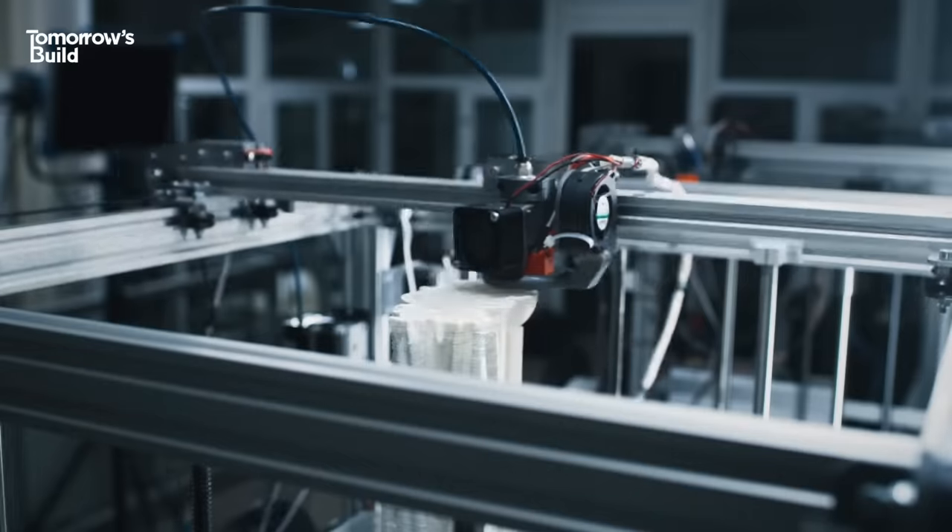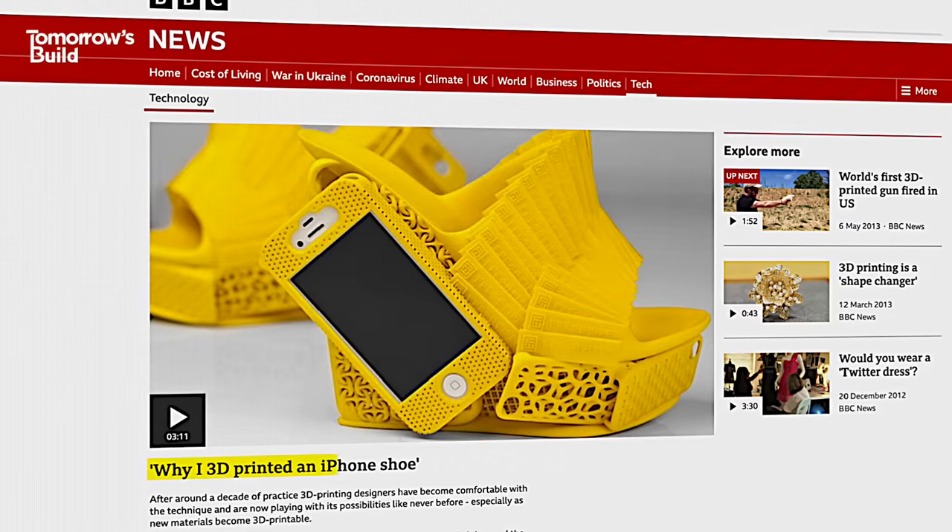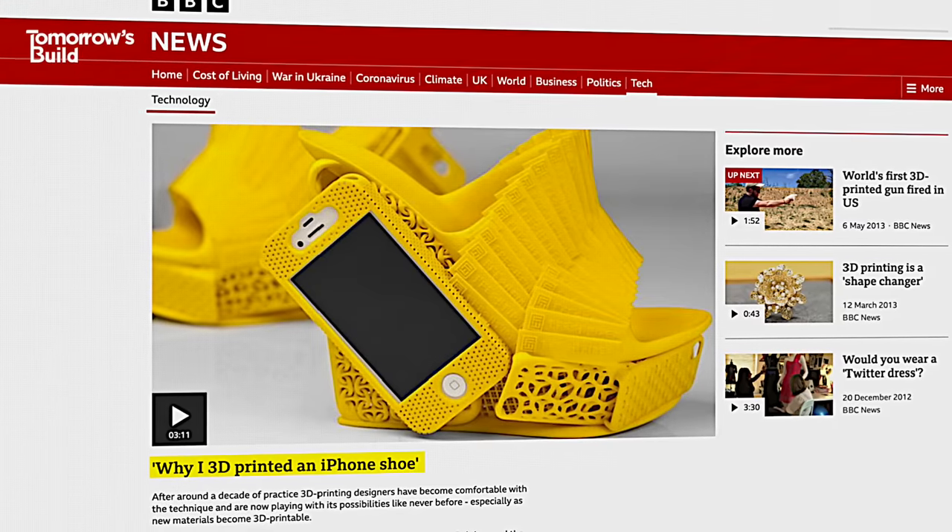My name is Mautaz Zatala. I lead a research group called Amplab, which is the Advanced Materials and Processing Lab. My group is mainly focused on understanding the material science of advanced manufacturing, and in particular, the technology known as 3D printing. 3D printing may have dropped out of the spotlight a bit in recent years, but just because you're not walking around in custom-made trainers doesn't mean the tech hasn't been advancing.